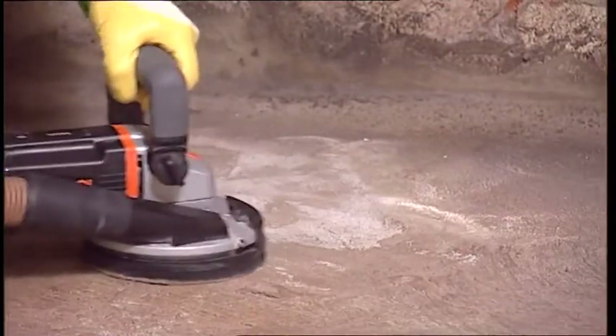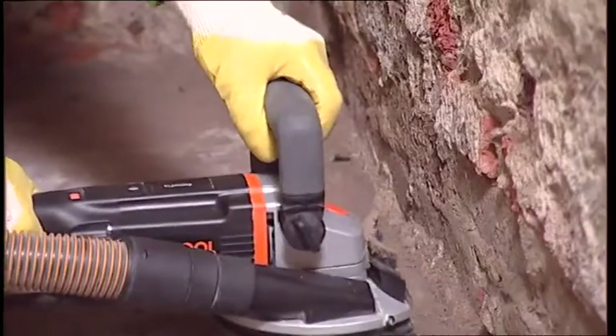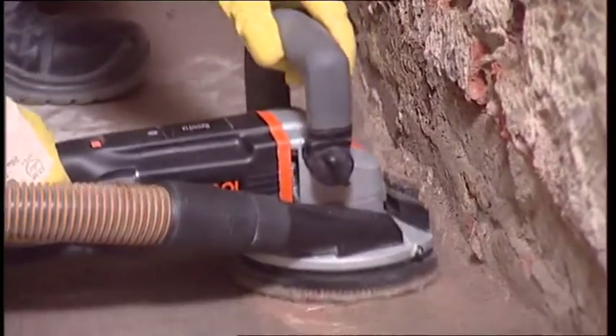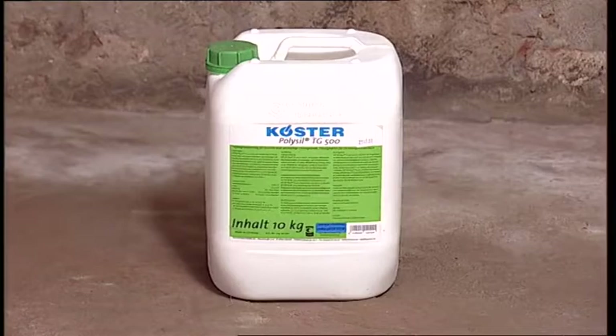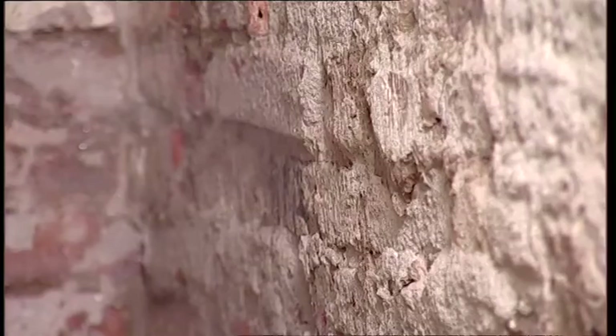Adhesion-reducing coatings on the floor, such as paints, have to be removed and smooth surfaces roughened to achieve an optimal bond to the mineral substrate. Absorptive or salt-contaminated substrates must be primed with Kirster Poly Seal TG 500, which solidifies the masonry and locks in the salts.